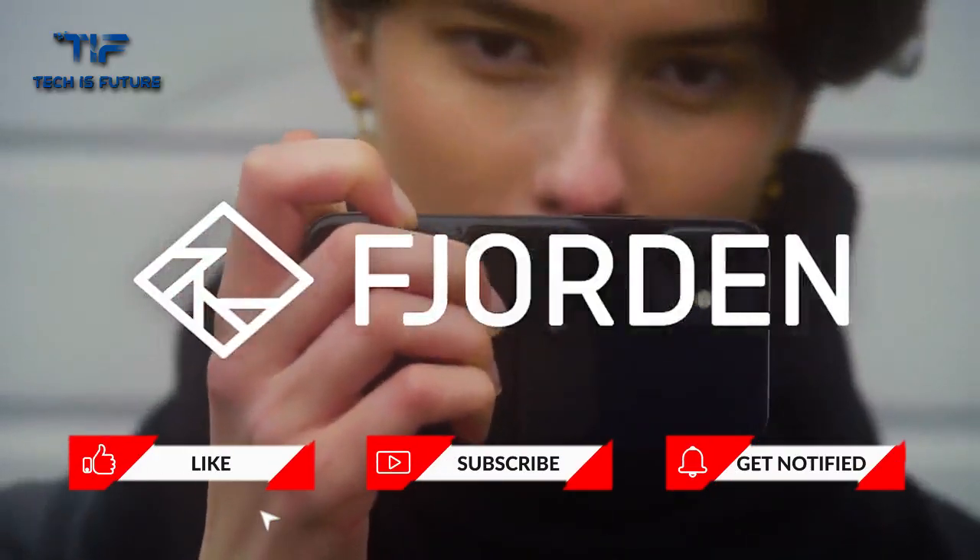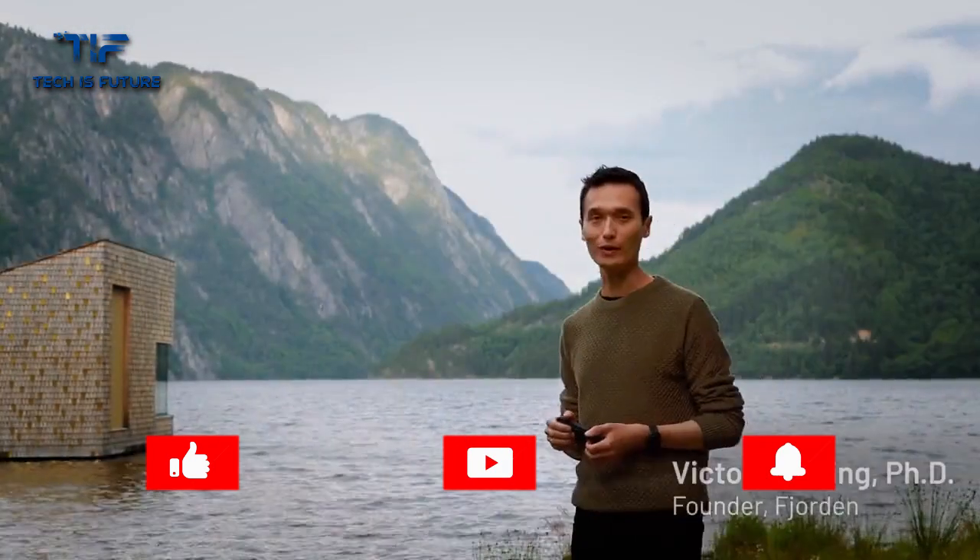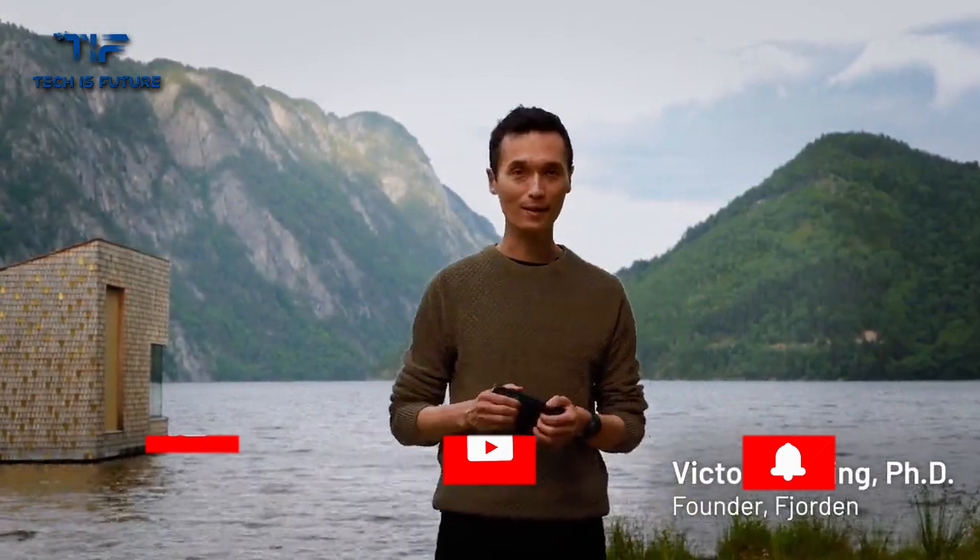Fjord. Fjorden. Hi, I'm Victor, a photographer, scientist and the founder of Fjorden.